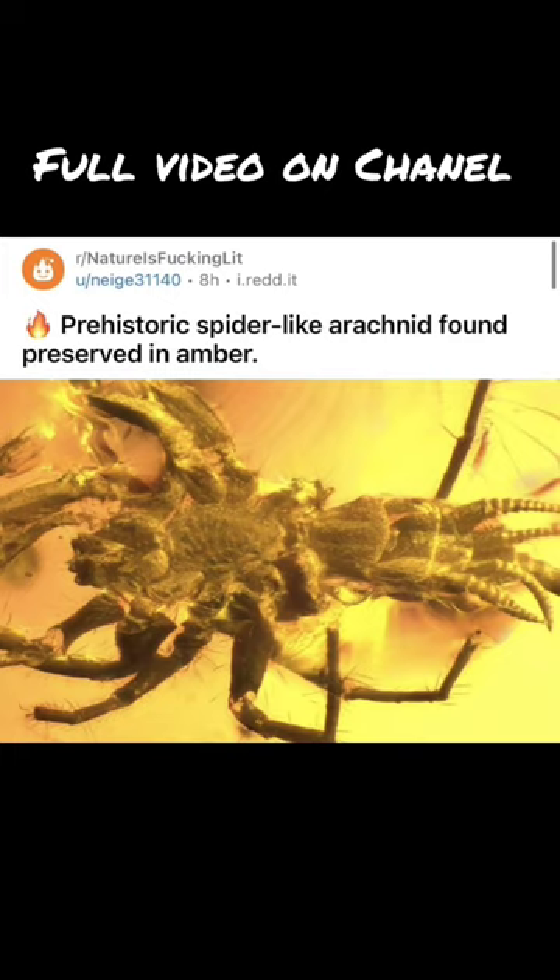Prehistoric spider-like arachnid found preserved in amber. Wow, thanks. I hate it. Which is the name of the subreddit, so I've been doing well so far.